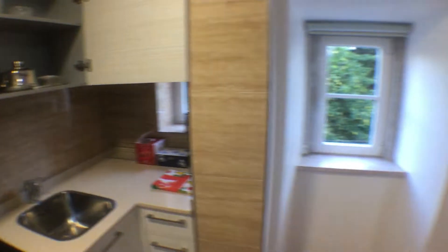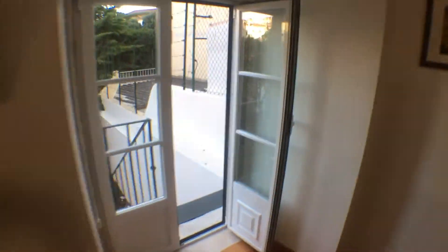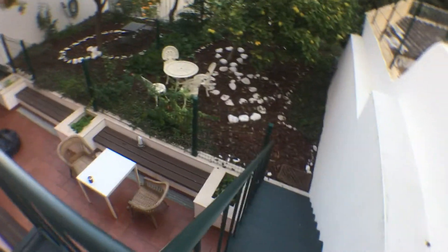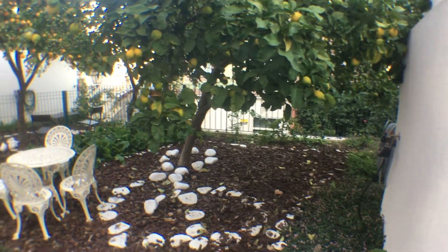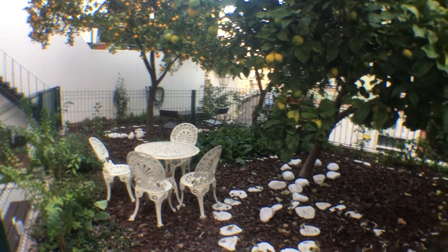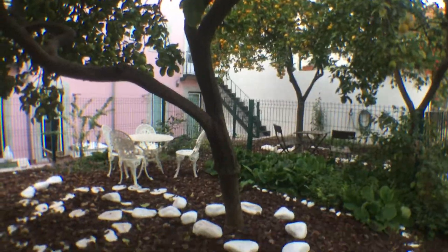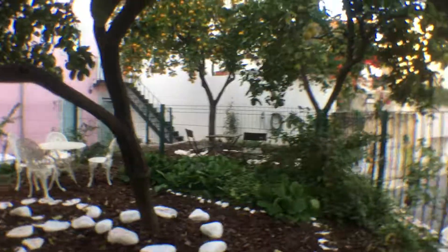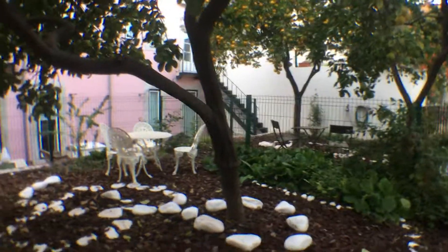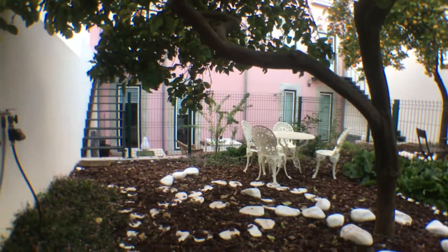Now, the last part of the tour is a fantastic treat. This is a private garden with a lemon tree. So you climb down this step, and this is your private garden with a fantastic lemon tree. There is also a very nice table with four chairs, a lot of plants — fantastic to have an outdoor space that you can use.